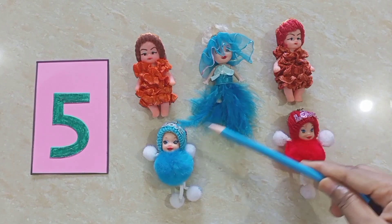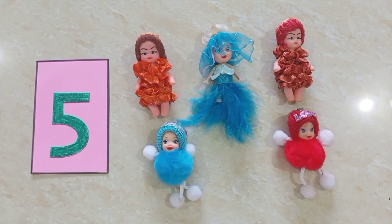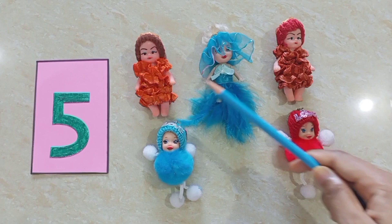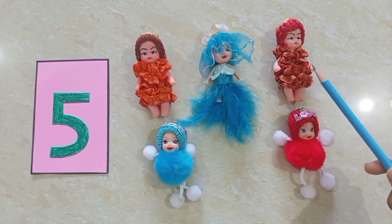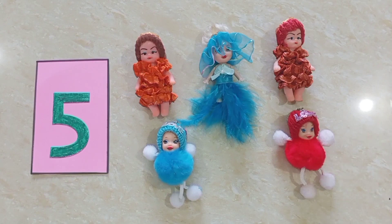Children, now tell me, what are these? Yes, children, you are correct. These are cute little dolls. How many dolls are there? Let's count. One, two, three, four, five. Five dolls.